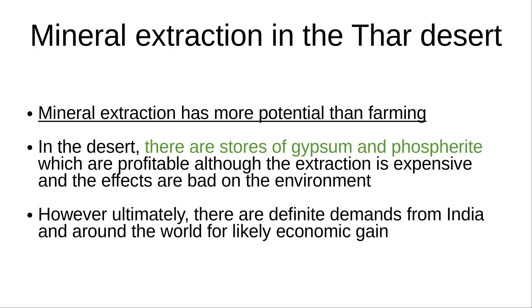Instead of farming, mineral extraction has more potential. The Thar Desert has stores of gypsum and phosphorite, although the extraction is expensive and the effects are bad on the environment. However, ultimately, there are definite demands from India and around the world for likely economic gain.